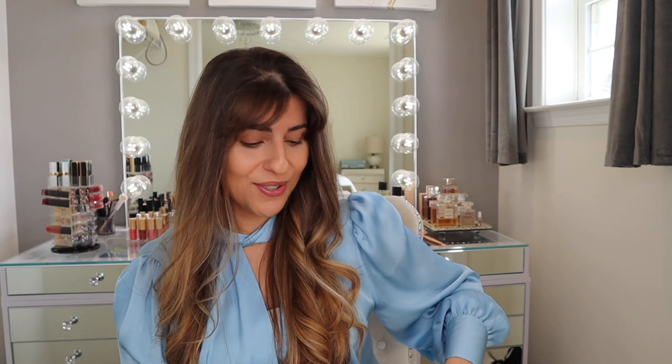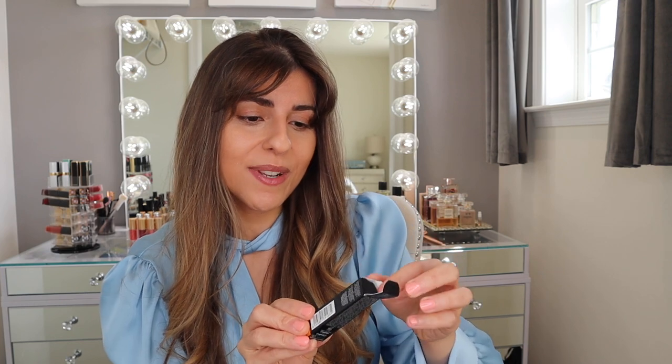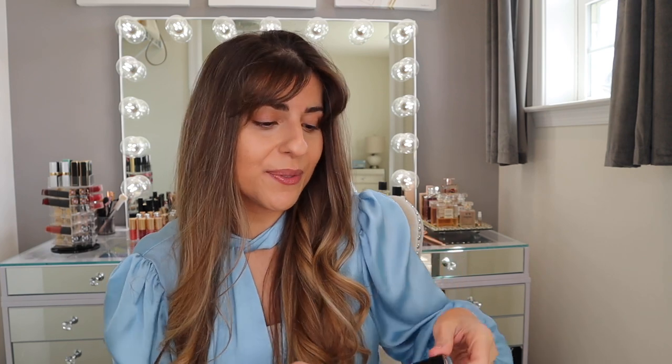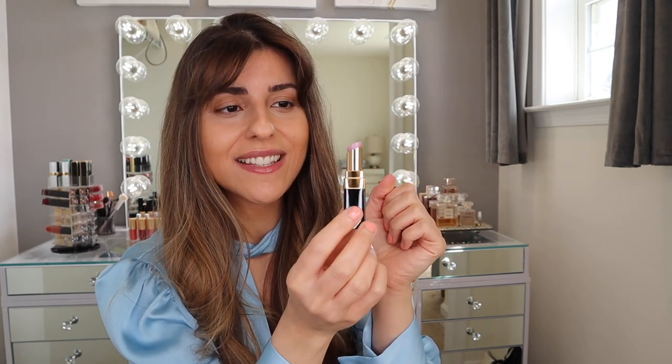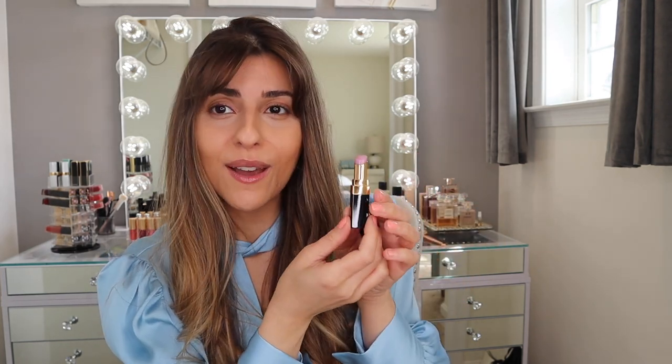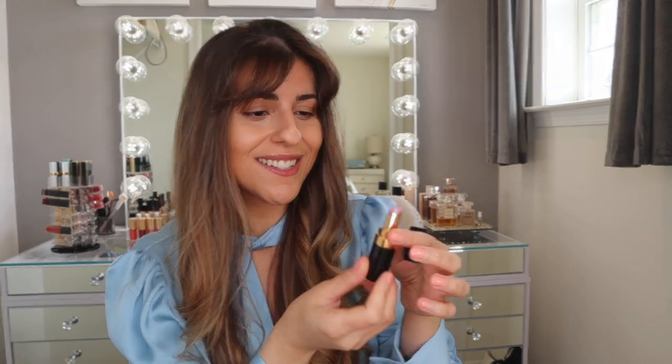I did purchase two lipsticks. The first one that really caught my eye is the Rouge Coco Flash. This one is in 168 Halo. The reason why I purchased this specific color is because I know it's going to be sheer, but this is what I go for every single day. I love the shade — I think it's going to be perfect as my go-to lip gloss shade every day, so I definitely had to get this.